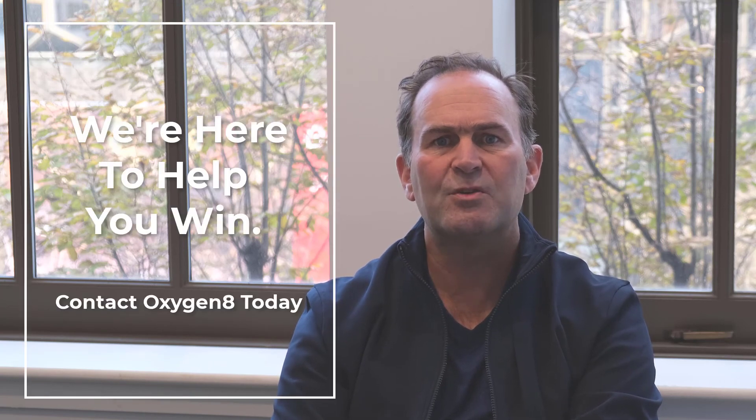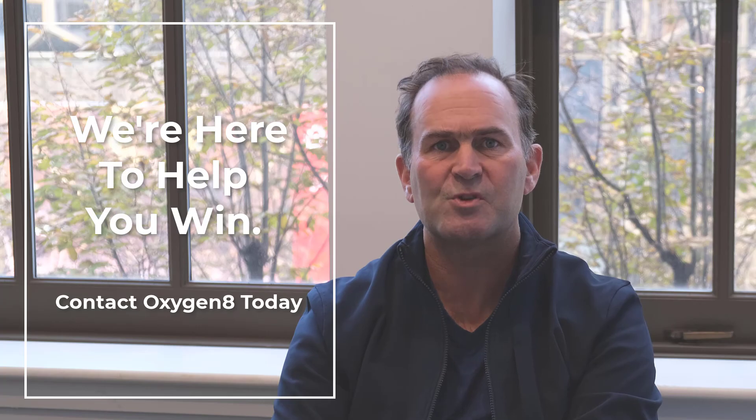We have developed a specification that you can include in your project schedule or master spec, which can be downloaded by clicking the link in the description below. We are proud at Oxygen8 to have developed a company culture around responsiveness, flexibility, developing unique solutions, and helping our customers win.